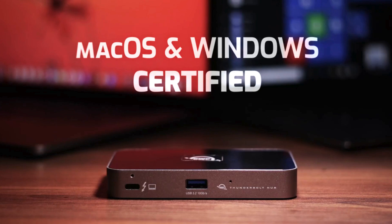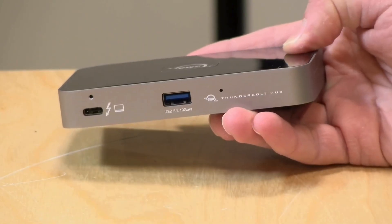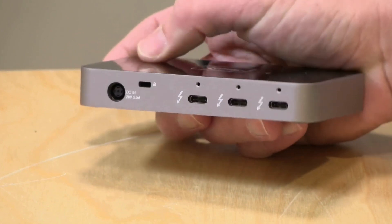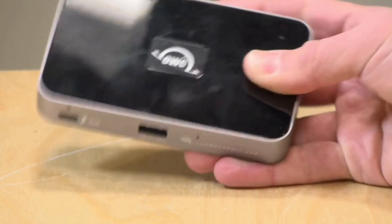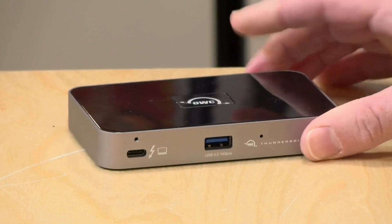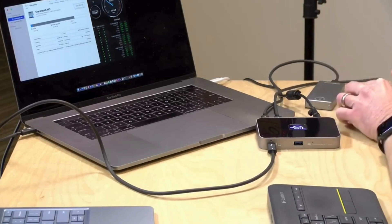While OWC's devices work particularly well with Apple devices, the dock works with both Mac and Windows. One drawback is the dock only provides 60 watts of charging power. That's adequate for some machines, but may not be enough for more powerful laptops like the 16-inch MacBook Pro — in that situation, we recommend using the device's MagSafe charger instead. Despite its lack of traditional video output ports such as HDMI and DisplayPort, the OWC Thunderbolt Hub is an ideal option for users looking for maximum performance and flexibility in a small, budget-friendly package.